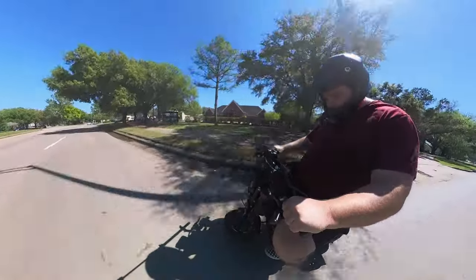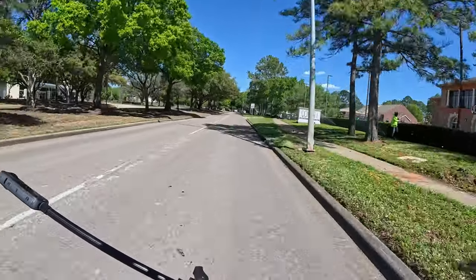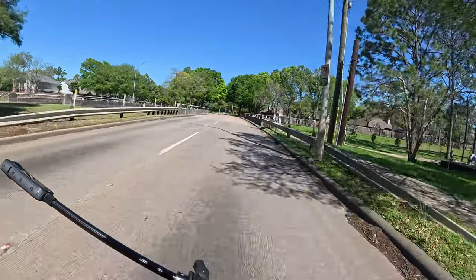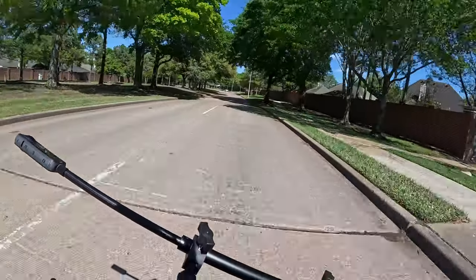After getting used to my pit bike, which is just super torquey, jumping back up on this thing feels a lot different because it doesn't pick up nearly as fast. Once you get going, it's fast.